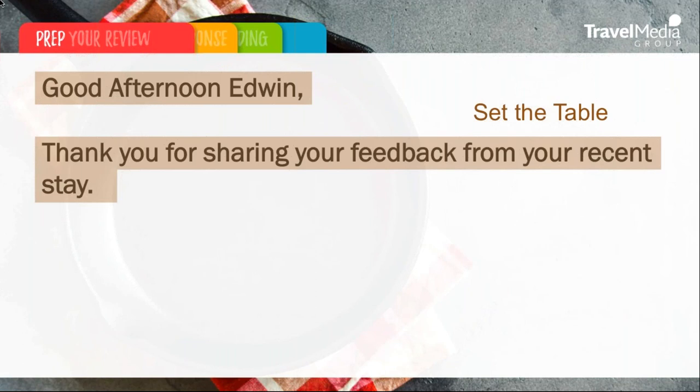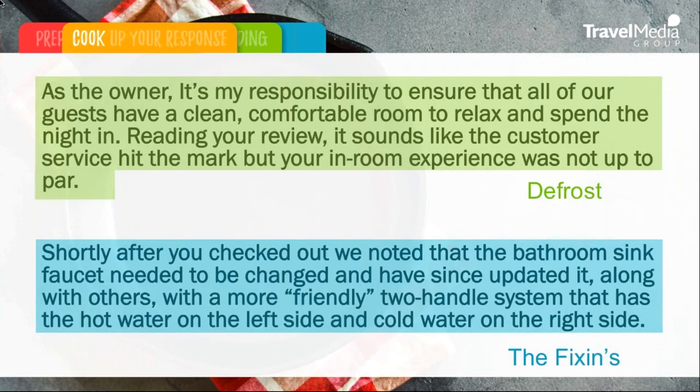So let's start working on that review response. First, we want to set the table — we want to address the traveler by name: 'Good afternoon, Edwin.' And we want to thank him for taking the time to share his feedback. Next, we noticed there were some negative comments within that review, so let's defrost the situation and de-escalate it. We're going to defrost by saying: 'As the owner, it's my responsibility to ensure that all of our guests have a clean, comfortable room to relax and spend the night in. Reading your review, it sounds like the customer service hit the mark, but your in-room experience was not up to par.' That's a way of addressing the negativity without being combative.